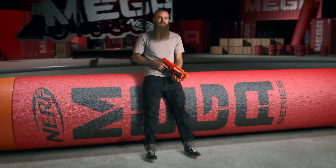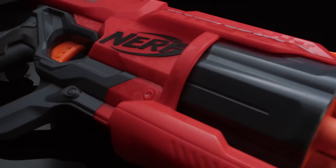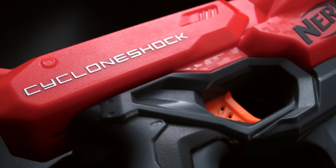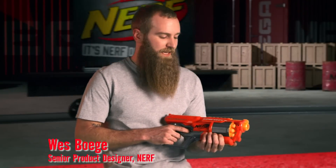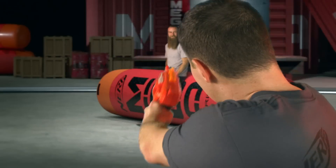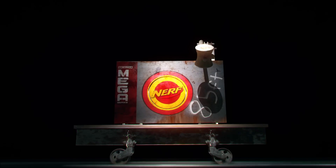In the world of Mega, it's size that matters, and Mega has the biggest dart in the blaster universe. Check out the newest addition to the Mega family: the Cyclone Shock, featuring a rotating six-shot drum. The advantage of the rotating drum is higher capacity and it looks cool. It fires up to 85 feet — these are Mega darts, so it takes Mega air power, Mega springs, and a Mega plunger to fire them.